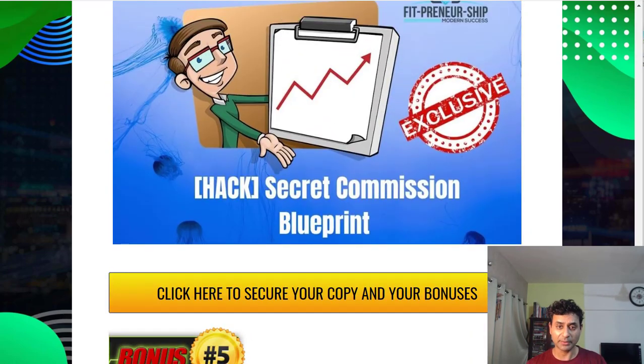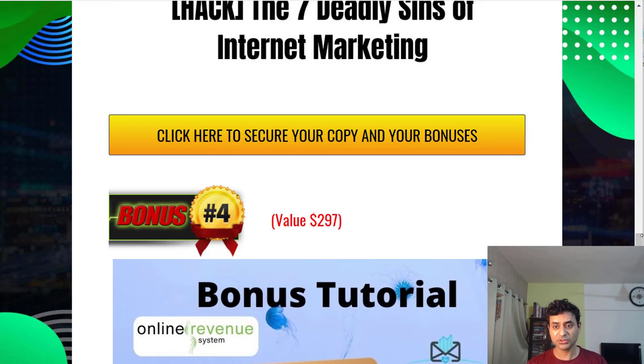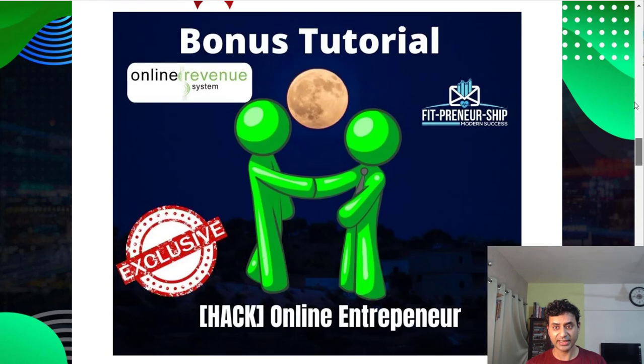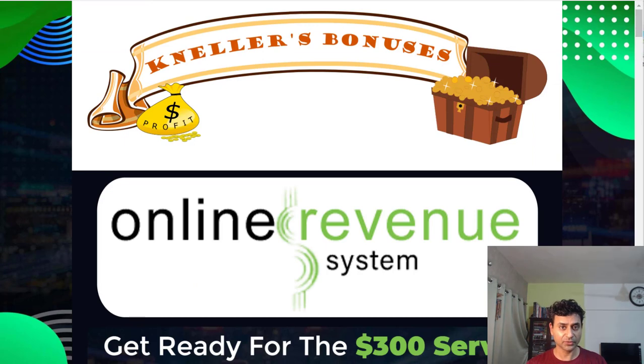You also get the Secret Commissions Blueprint and the vendor bonuses as well. If you want to purchase via my link, click the link below, which will take you to a page where you can purchase using any of the yellow buttons, which leads to the sales page.